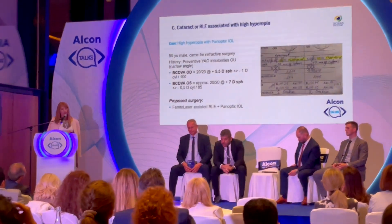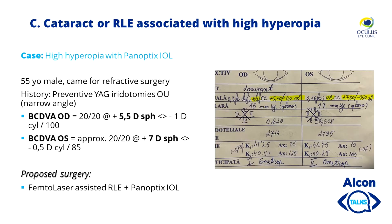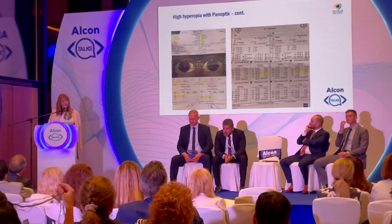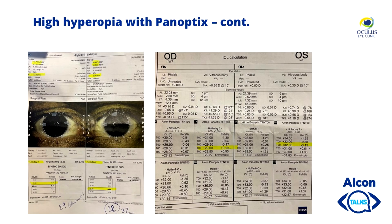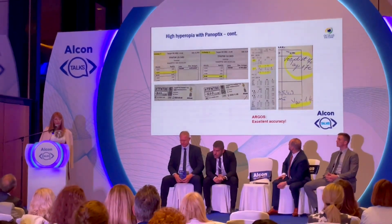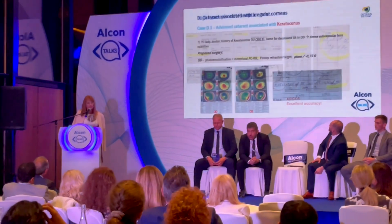Another Artisan case where the patient really wanted a plano post-op result — we targeted plano, took into consideration the Argos results, and obtained a nice plano post-op refraction. This is a high hyperopia male patient in whom we implanted Panoptix IOL for refractive purposes; femtolaser-assisted refractive lens exchange was performed. Results were similar in both biometry machines — 29 diopters in the right eye and 32 Panoptix in the left eye — and post-op refraction was excellent: 20/20 with no residual diopters at distance, intermediate, or near.